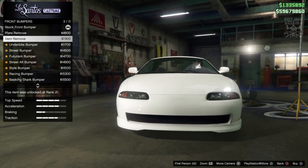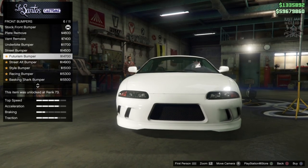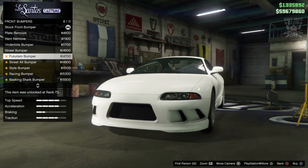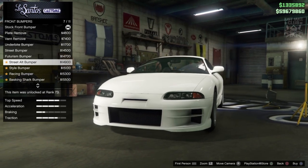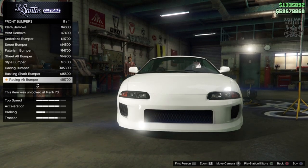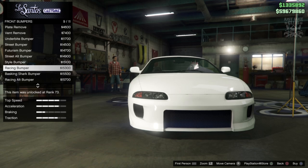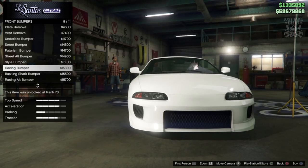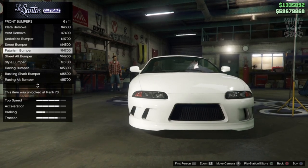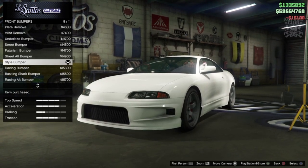Next we've got the Underbike bumper, the Street bumper, the Futurism bumper — which looks really weird, not a massive fan — the Street Old bumper, which is a bit nicer, the Style bumper, Racing bumper, Baskin Shark bumper, and the Race Alt bumper. They're all quite good looking. The racing bumper is my favorite but for this build I'm going to go with the Style bumper — that looks quite smart.